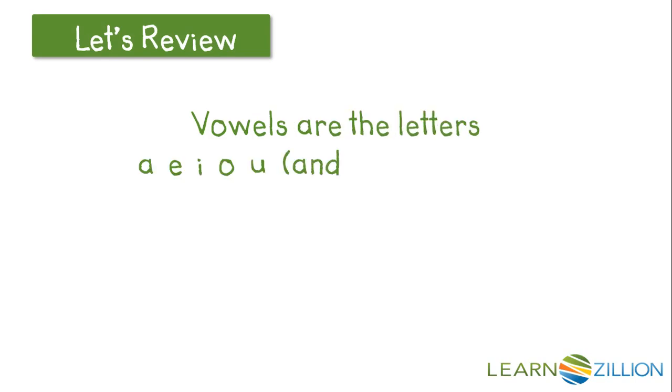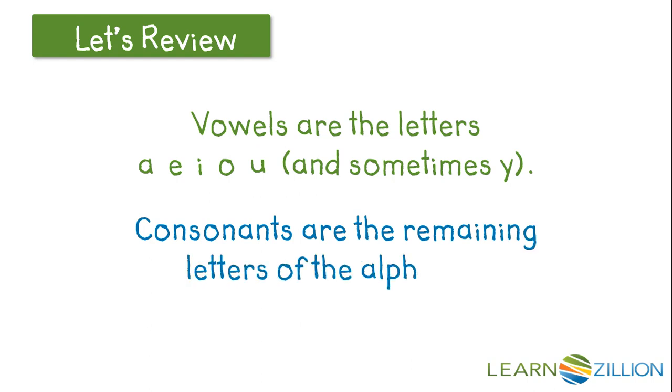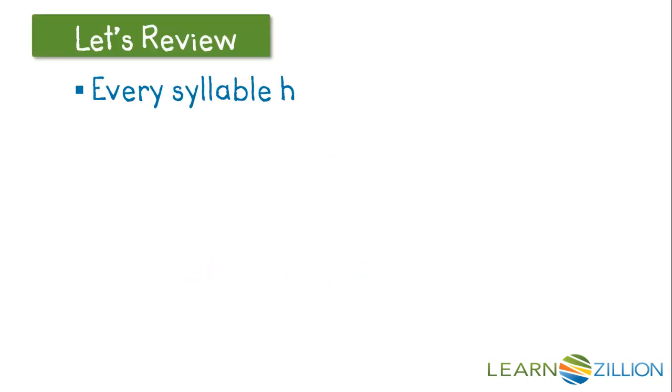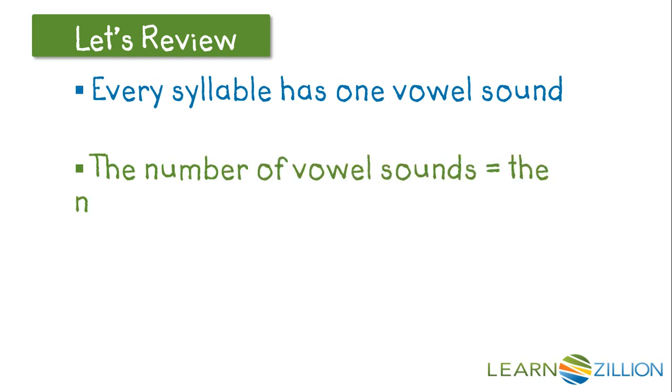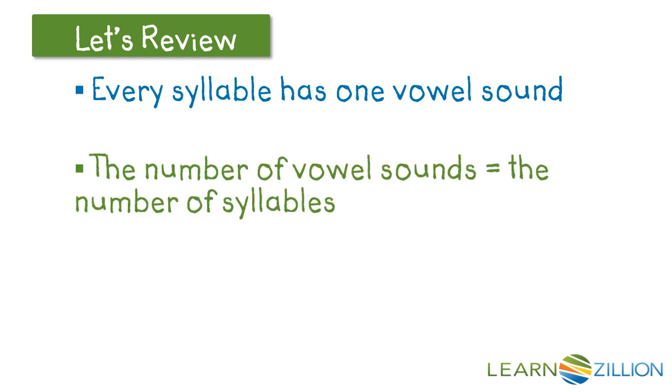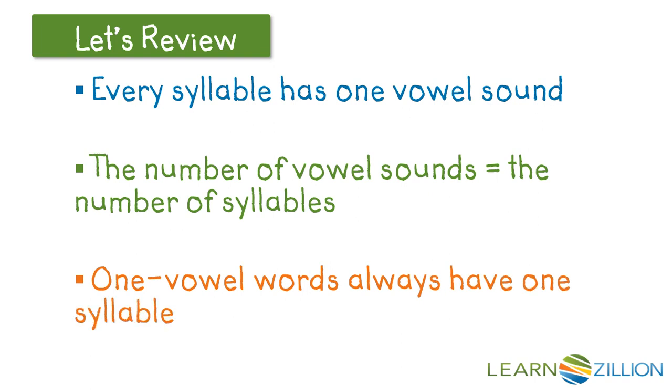Let's remember that vowels are the letters A, E, I, O, U, and sometimes Y, and consonants are the remaining letters of the alphabet. Every syllable has one vowel sound, and the number of vowel sounds equals the number of syllables in a word. So one-vowel words always have one syllable.